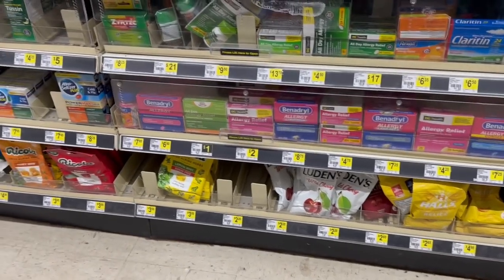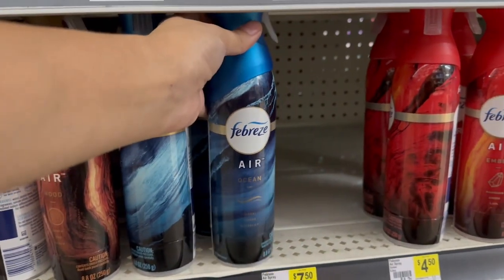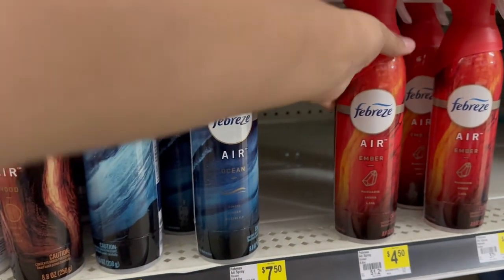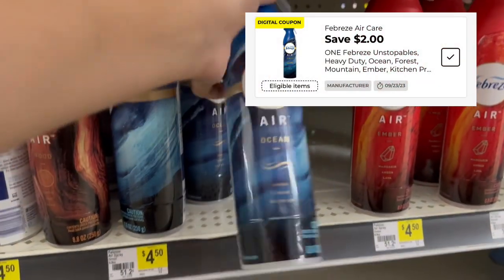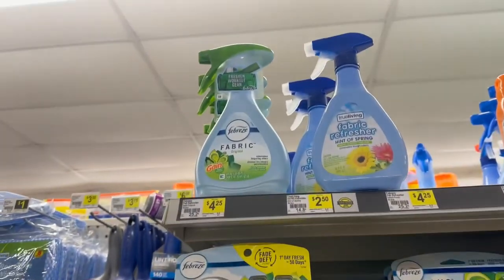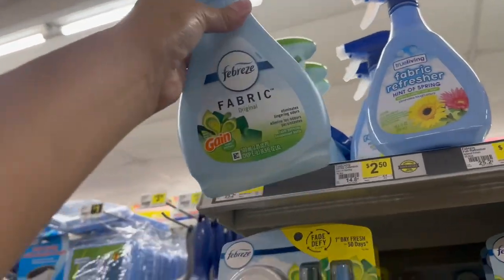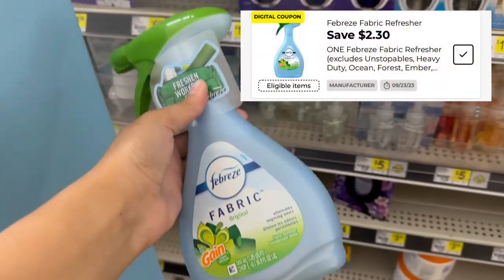Vamos a agarrar Febreze, ya que Febreze es producto P&G. Me voy a llevar uno de estos botes — estos valen $4.50 en esta tienda y tenemos este cupón de $2 de descuento, nos queda $2.50. También voy a agarrar uno de estos Febreze fabric — estos valen $4.25 en esta tienda. Tenemos este cupón de $2.30 de descuento y nos queda $1.95.